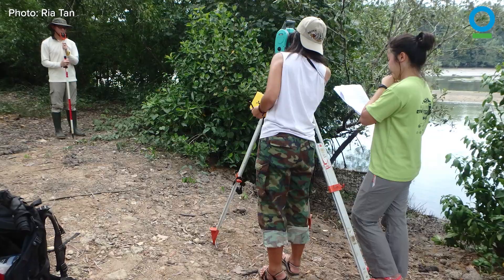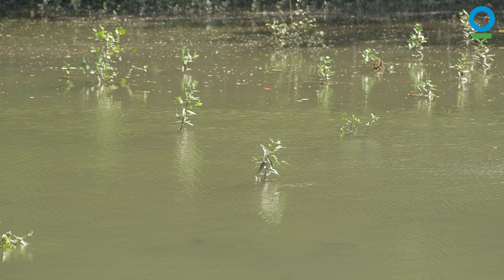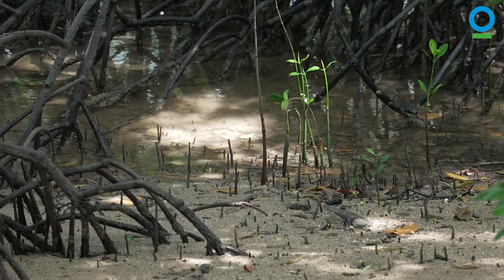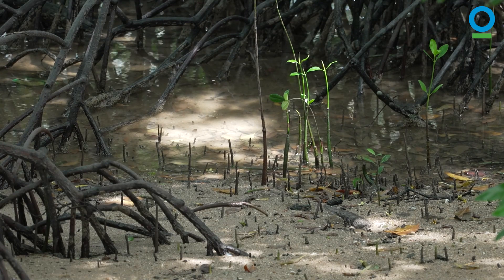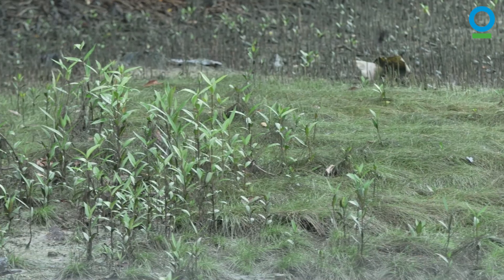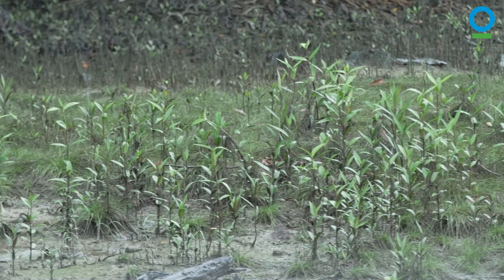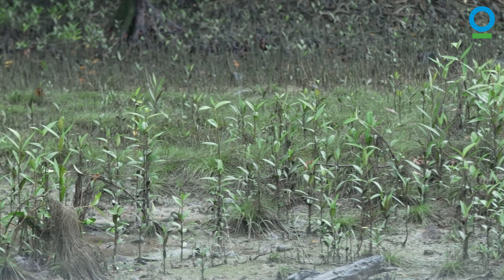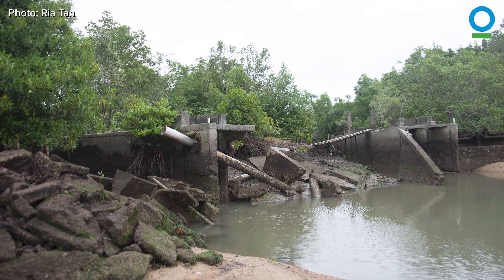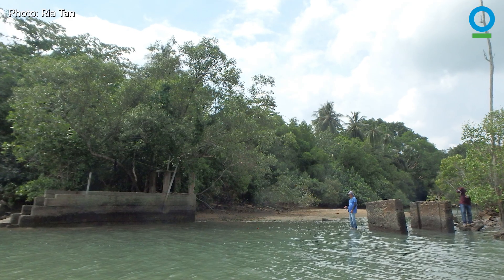They're watching where the different species of mangrove seedlings settle and grow naturally, learning about the water flow that distributes the mangrove seedlings, and then creating the ideal conditions for mangroves to grow themselves. This natural approach to restoring mangroves has been so successful that there are now plans for thousands of mangrove plants to naturally take root on the site of abandoned aquaculture ponds at Sungai Durian in Pulau Ubin.